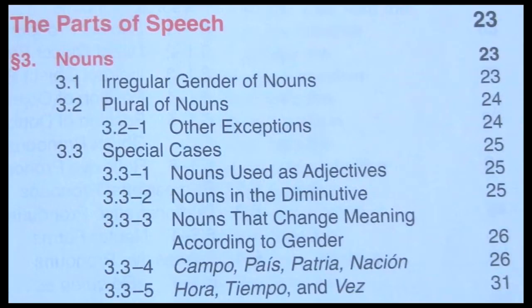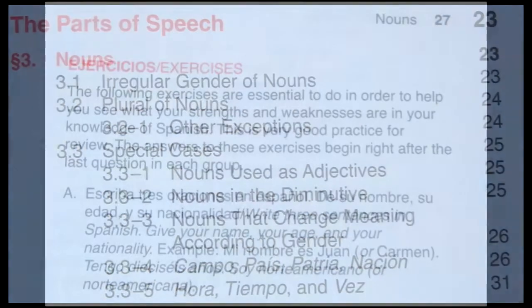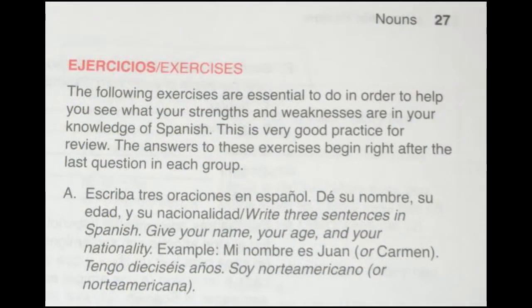And then you move into nouns, which are not so hard — like regular, irregular, plural. But by page 27, you start one of many exercises that are in this book. If you're a beginning student, you're going to find these exercises to be a little bit difficult.